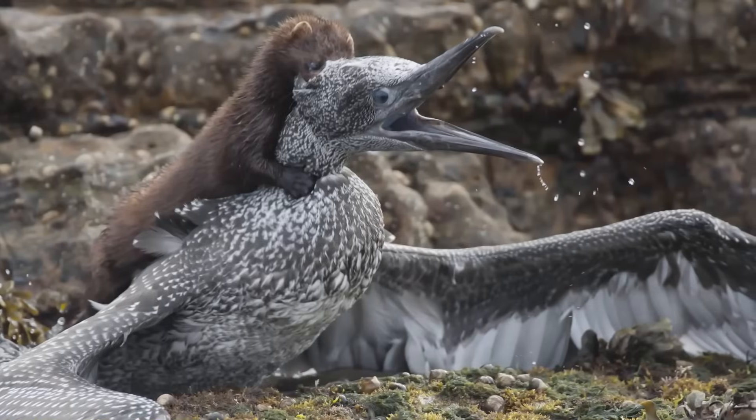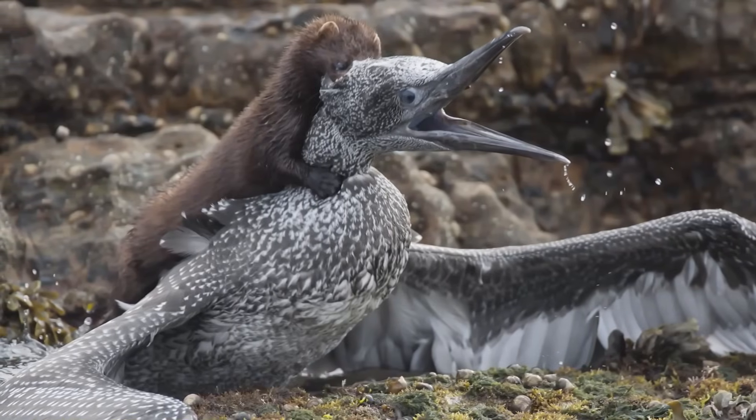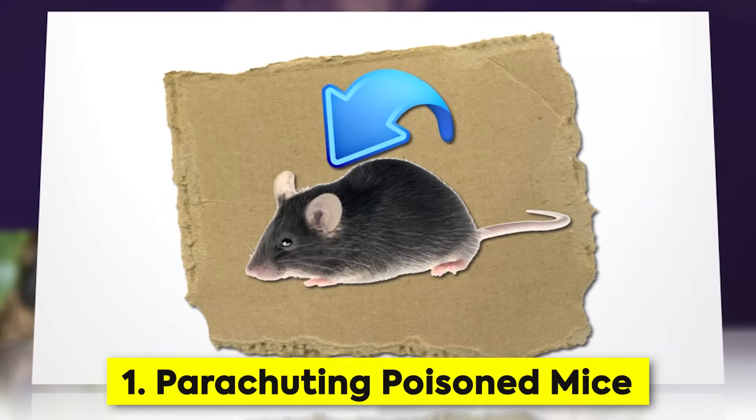Trust me, by the end of this video, you'll never look at nature the same way again. Parachuting poisoned mice.